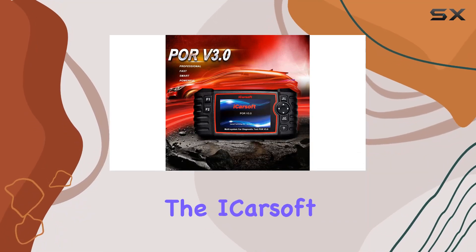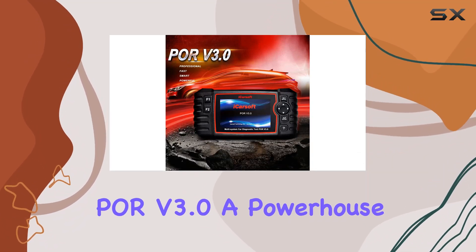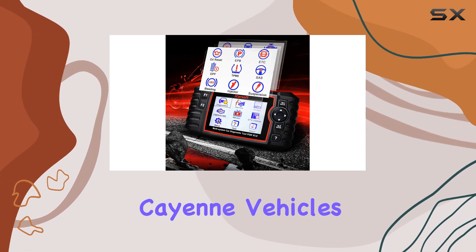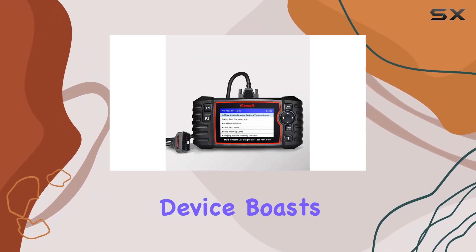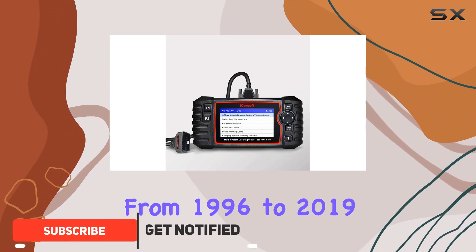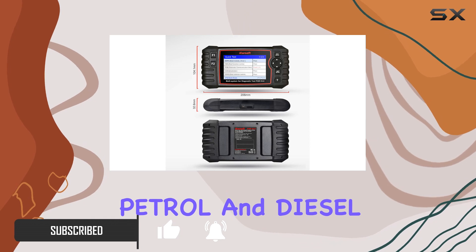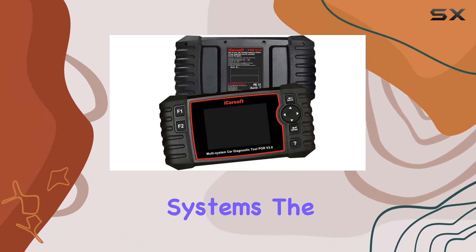Today, we're diving into the iCarsoft POR version 3.0, a powerhouse diagnostic tool designed for Porsche and Cayenne vehicles. This compact device boasts compatibility with OBD2 models from 1996 to 2019, covering both petrol and diesel OBD2 systems.